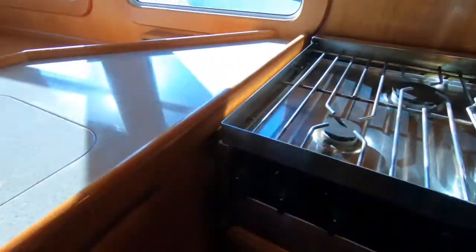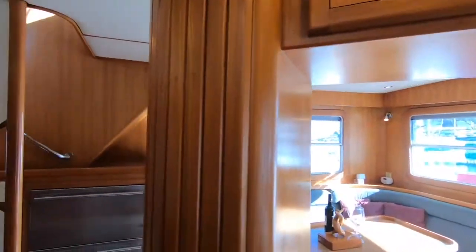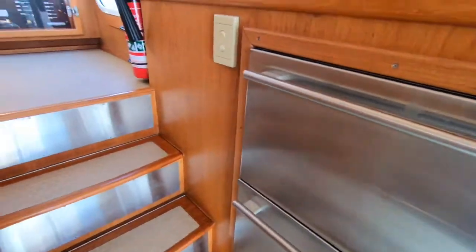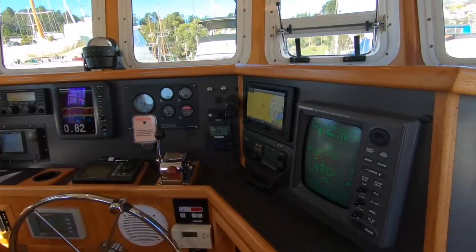The boat is also fitted with a NIAID stabiliser system — two fins on either side of the boat which operate autonomously, a bit like a rudder, and really do make a huge difference in terms of stabilising the boat's motion underway.